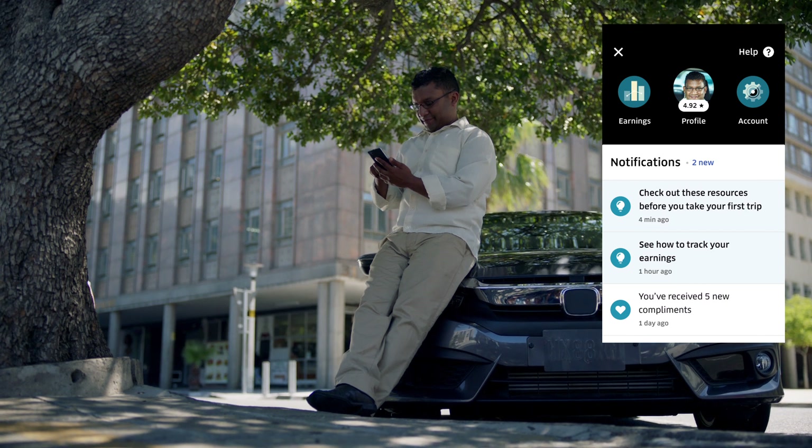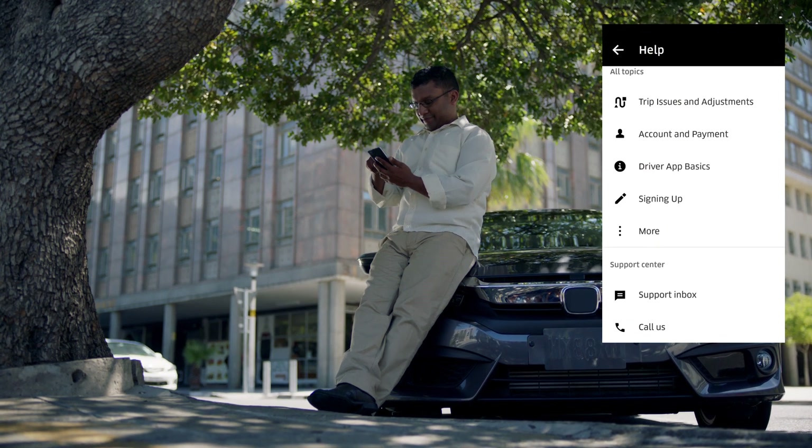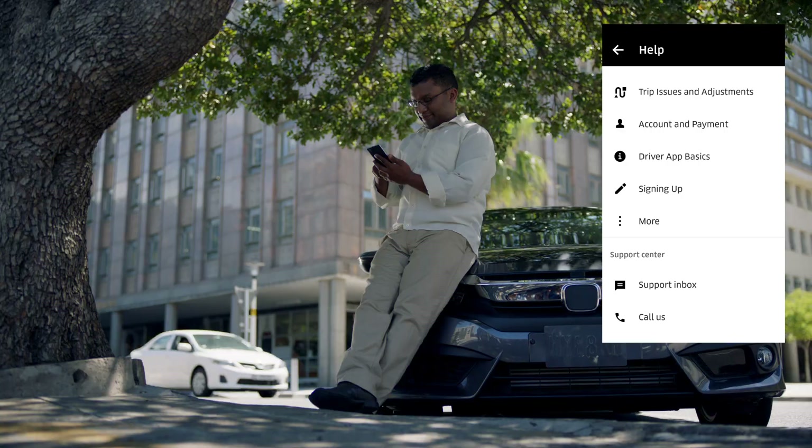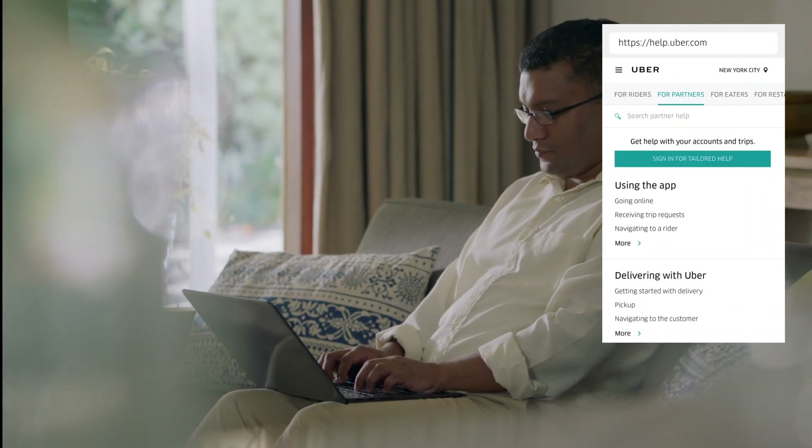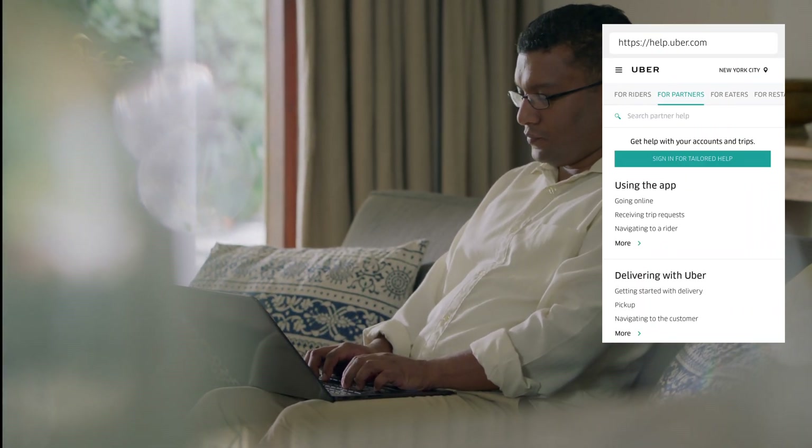You can use the app to find answers to frequently asked questions. You can connect to a customer support agent through the app. You can also log in at help.uber.com and submit your question. We'll send an answer both in the app and to your email.